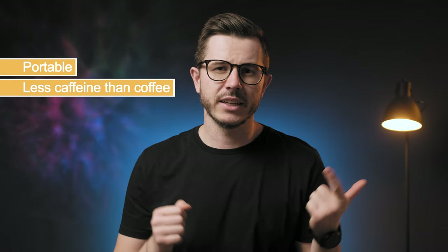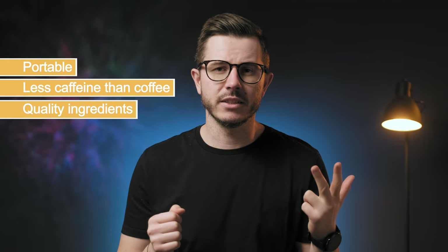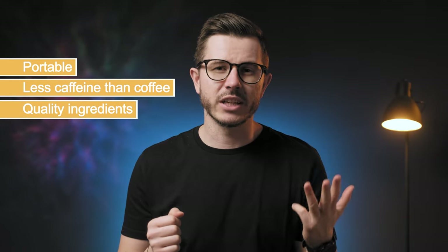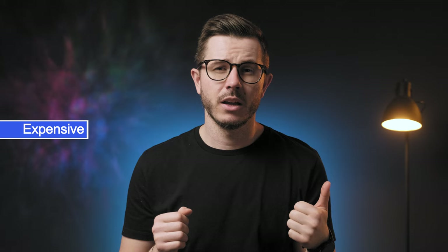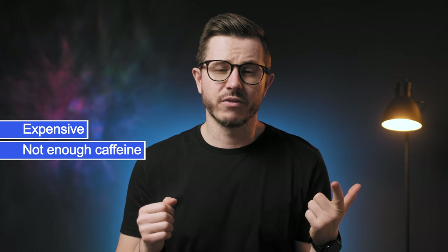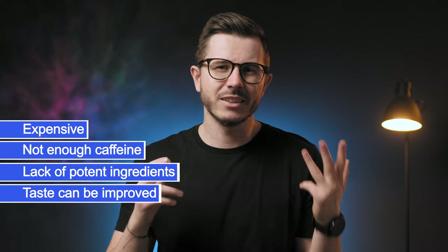Let's check out the pros and cons of this product. Pros: it is portable, so it's great when you're on the go; it contains less caffeine than a typical cup of coffee, which is both a pro and a con; it contains two medicinal mushrooms; and the ingredients are high quality. Cons: it is quite expensive for what you get; there's too low an amount of caffeine for some people; it lacks some potent nootropics; and the taste is not optimal.